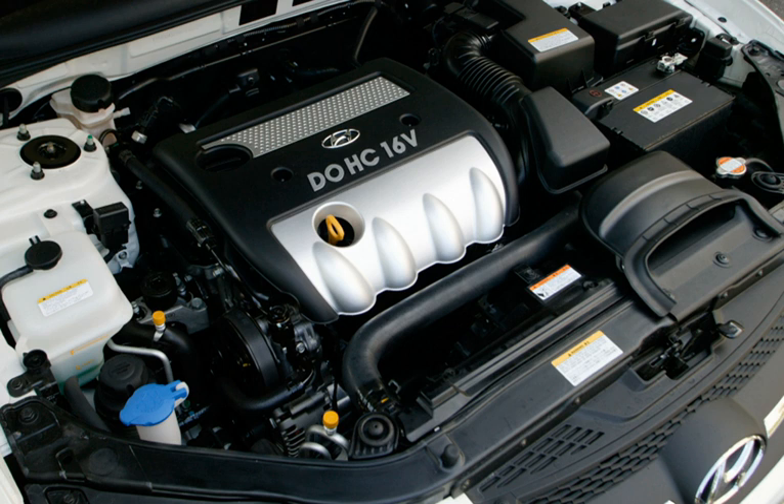Hyundai and Kia vehicles equipped with Theta 2 engines were recalled and became the focus of an investigation by the National Highway Traffic Safety Administration. Safety regulators wanted to know if Hyundai and Kia did enough and acted fast enough concerning recalls of nearly 1.7 million vehicles with Theta engines prone to excessive noise and ultimately locking up. In September 2015, Hyundai recalled about 470,000 model year 2011-2012 Sonatas equipped with 2.0L and 2.4L Theta 2 engines. Hyundai told NHTSA that manufacturing problems left metallic debris around the engine crankshaft, causing problems with oil flow. The pieces of metal interfered with oil flow through the connecting rod bearings and damaged the connecting rods.